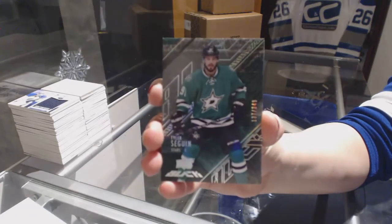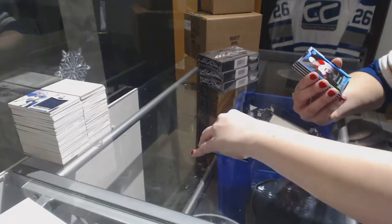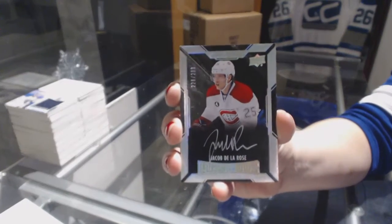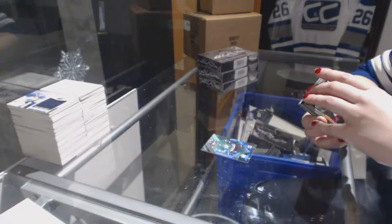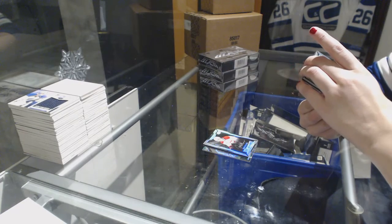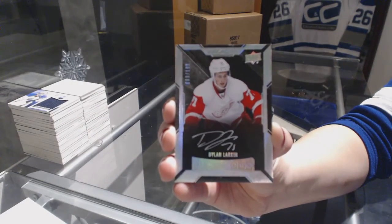We've got a base card number to 349, Tyler Seguin for the Dallas Stars. We've got a rookie auto number to 299 for the Montreal Canadiens, Jacob Delarose. The Leafs won 8-1 and then I got that card. We've got a lustrous rookie auto number to 199 for the Detroit Red Wings, Dylan Larkin.